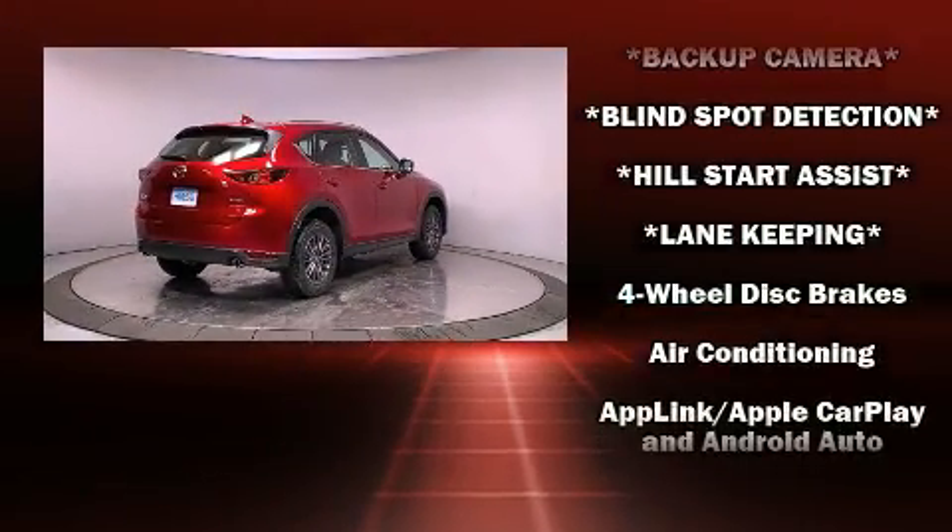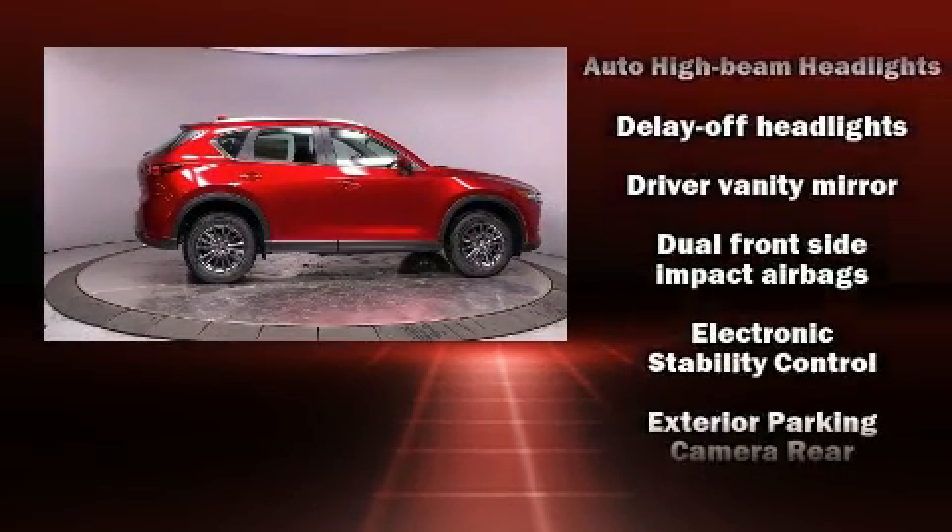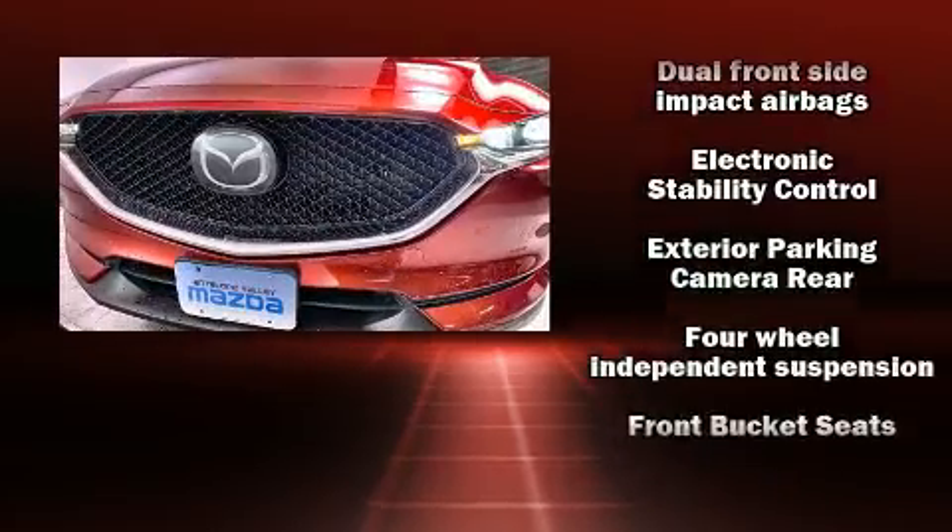Audio features include an AM/FM radio and four well-positioned speakers.